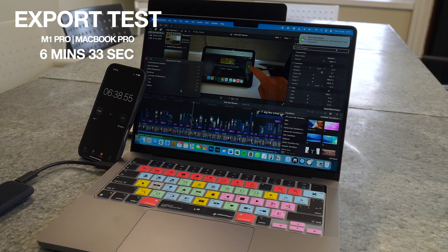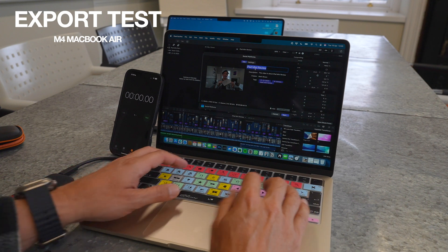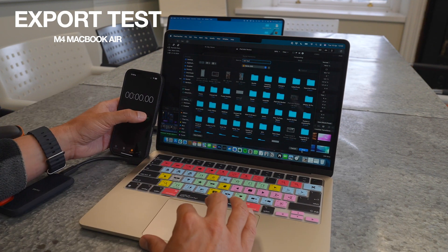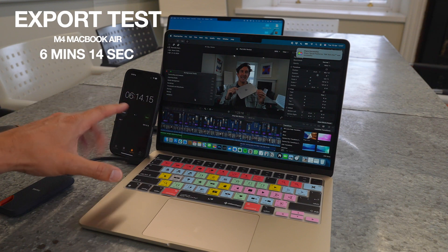Now let's test the M4 MacBook Air exporting the exact same project from the exact same hard drive with the exact same settings — exported to a Sandisk SSD. It's a fanless laptop, so I'm expecting it to be slower. But it actually looks like it's going through it a little bit quicker. The result: six minutes and 14 seconds — even faster than the MacBook Pro.